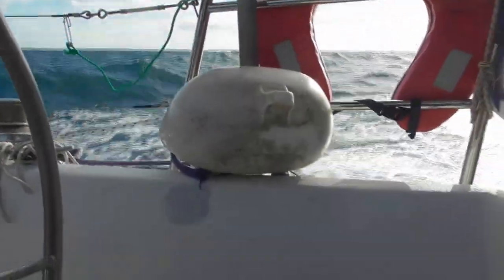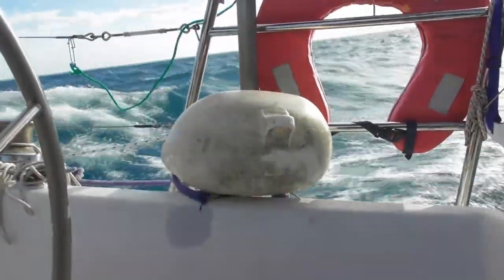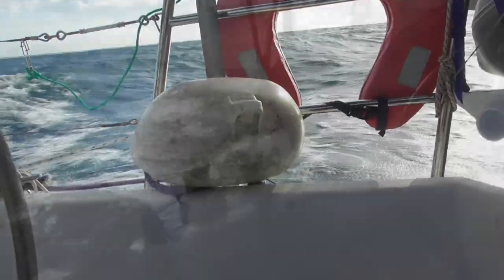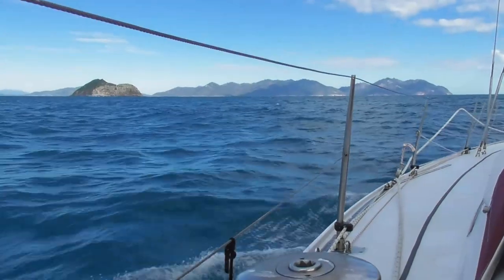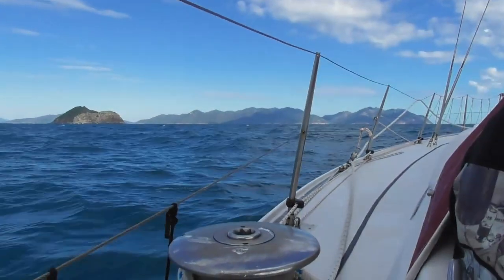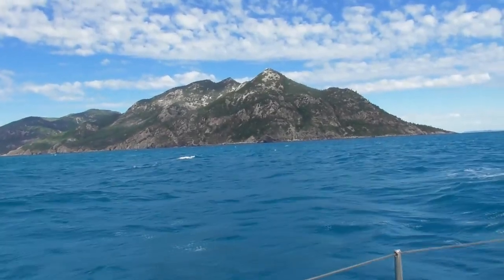It got pretty rough as we were heading toward Gloucester Island. It was a gorgeous sail past tiny islands like Rat Island, contrasting with the huge Gloucester Island.